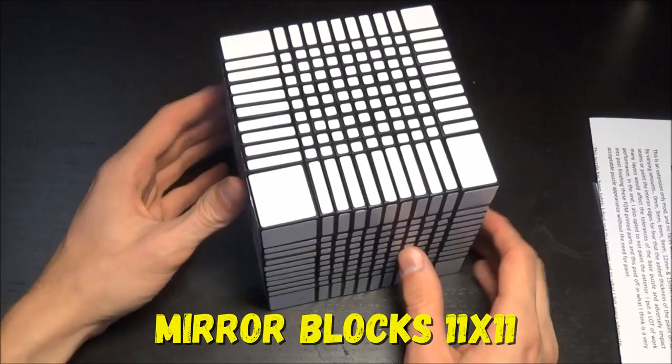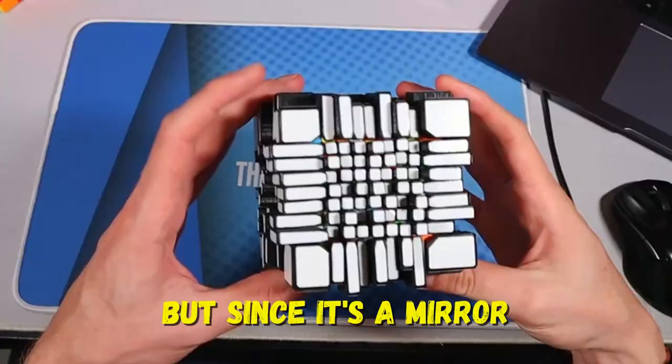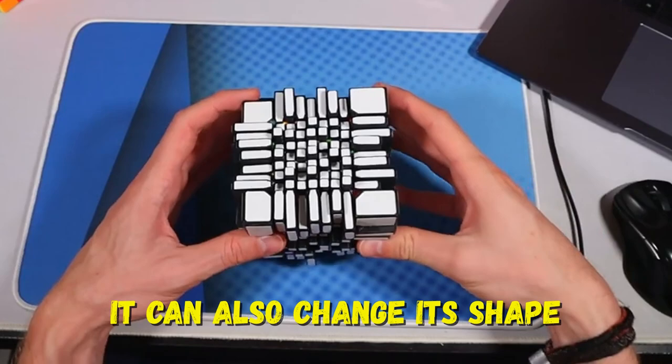Number 2: Mirror Brox 11x11. This is a regular 11x11 Rubik's Cube, but since it's a mirror, it can also change its shape. It will take about an hour to solve this cube — of course, if solved by a professional.